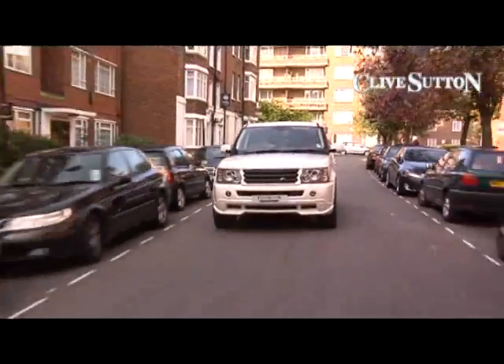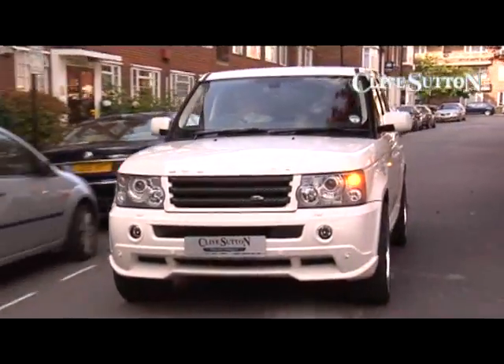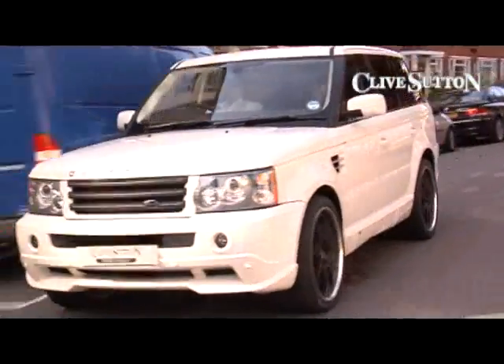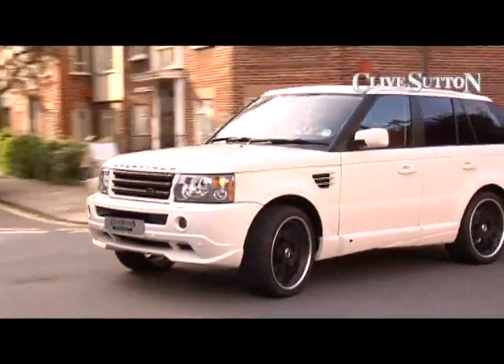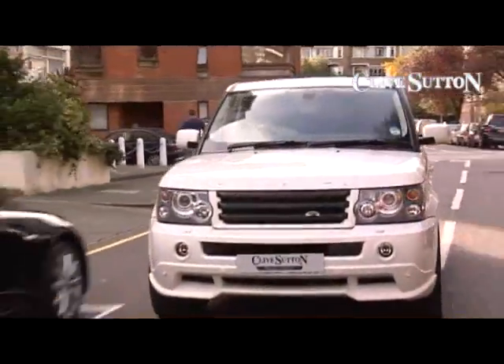Now, the Overfinch TD V8 has a 3.6-litre engine and the MPG is pretty spectacular. Around town driving, it probably delivers about 28 miles per gallon; on a run, you'll probably get into the early 30s. Now, for a car that weighs 2.6 tonnes, that's excellent MPG.